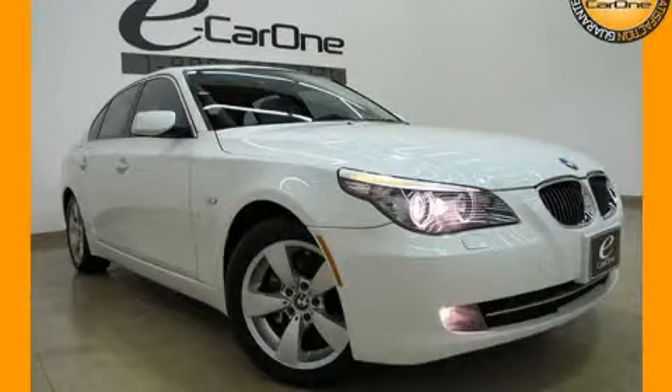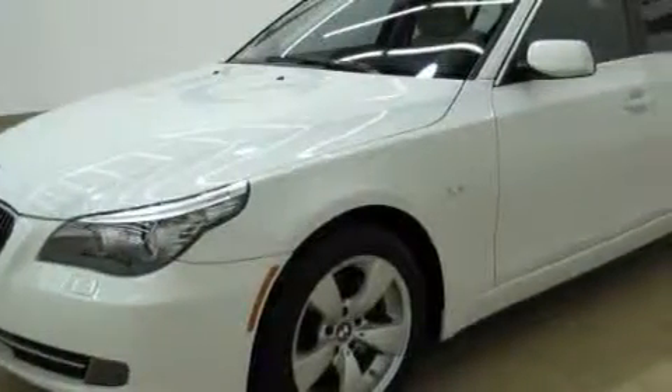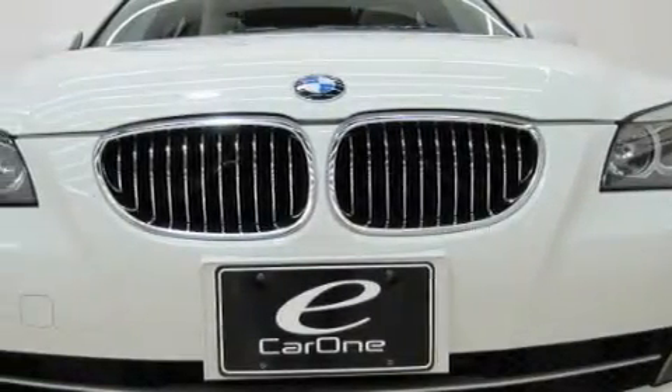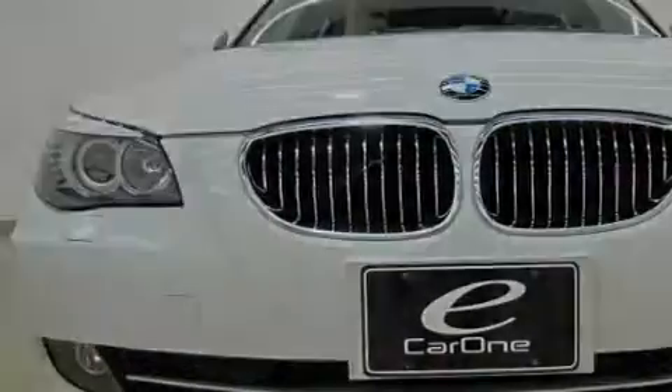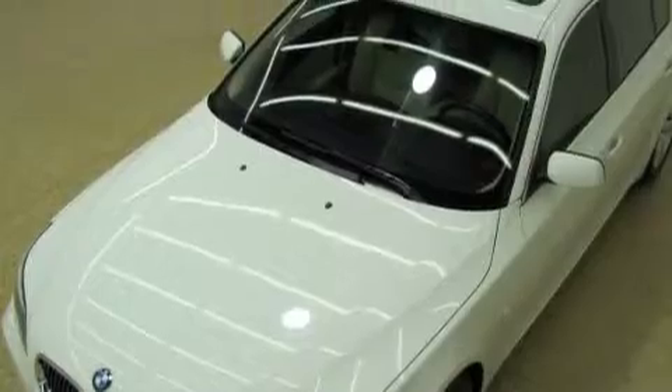This is a 2008 BMW 528, a drive-in shape that provides endless luxury. It features a 3.0 liter six-cylinder engine and an automatic transmission. With an EPA estimated rating of 27 miles per gallon on the highway, this vehicle does not compromise its fuel efficiency for size, comfort, or fun.